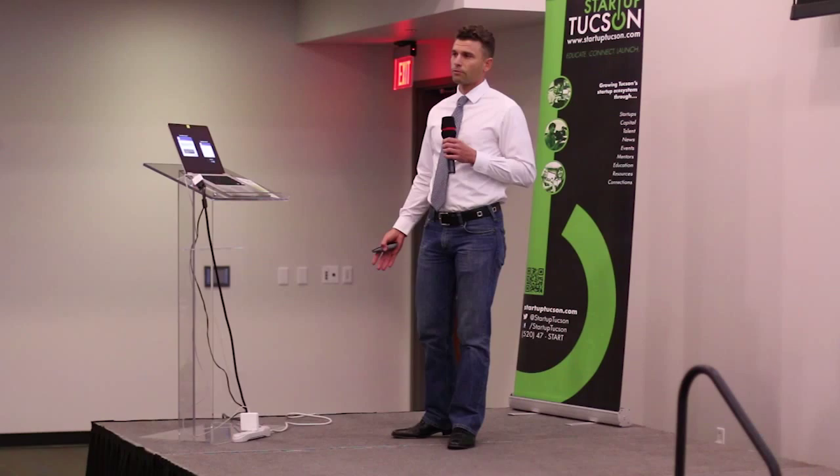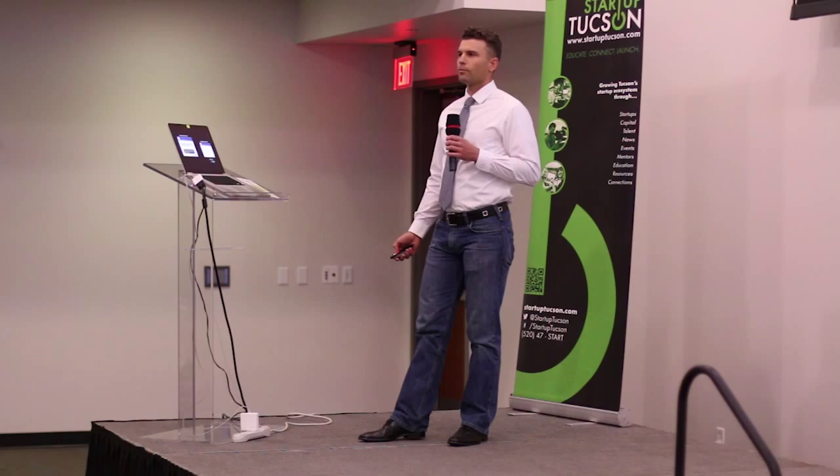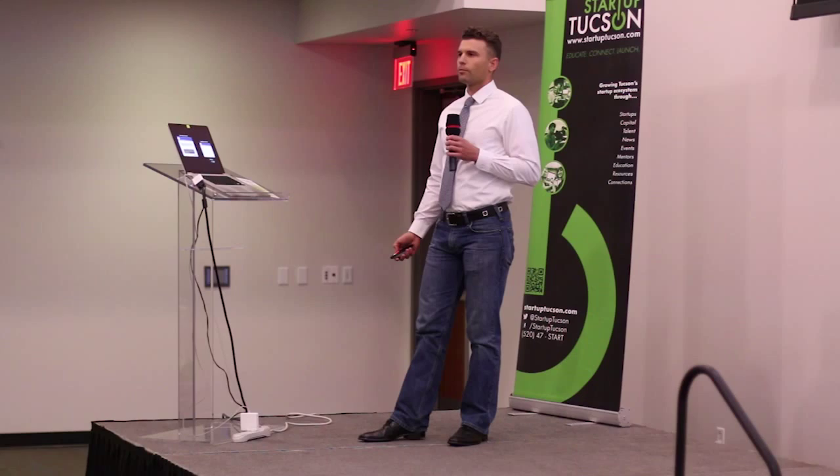The alternative is that you can grab a Snickers, and it'll taste delicious. But what's soy lecithin? Artificial flavor? We don't even have to disclose what artificial flavor is. Corn syrup and partially hydrogenated soybean oil — these are things that when you're walking down the grocery aisle, you don't know where to find them, and really I don't want to know where to find them. So the solution is to come up with something that is delicious, healthy, and has seven ingredients or less that you know and can always pronounce.